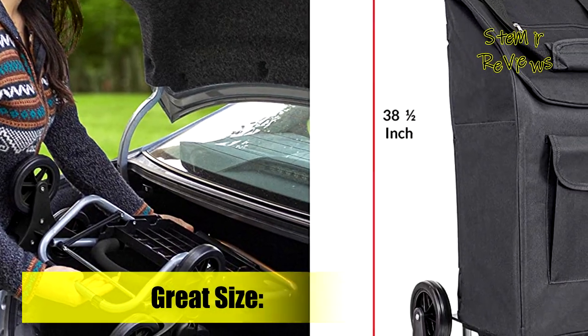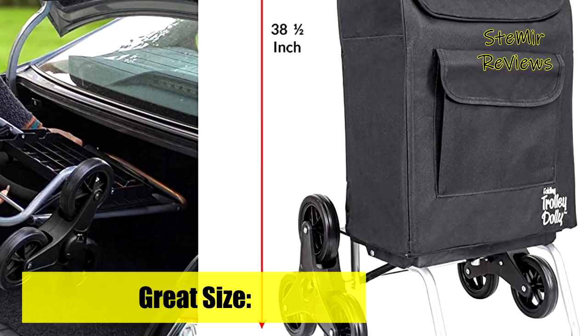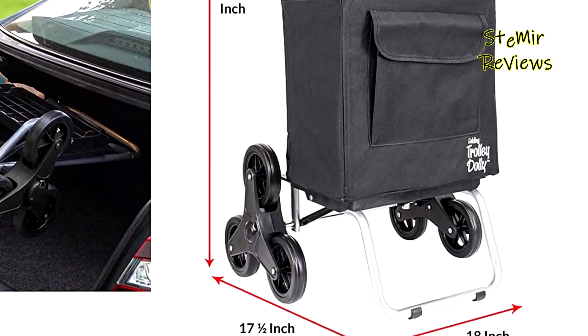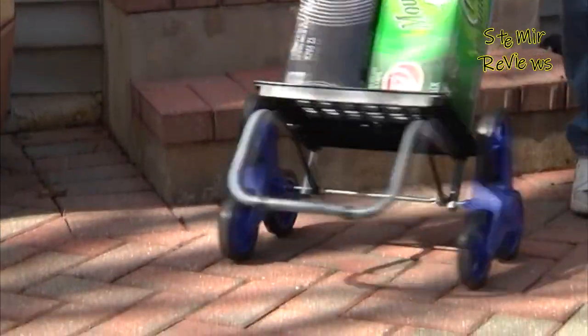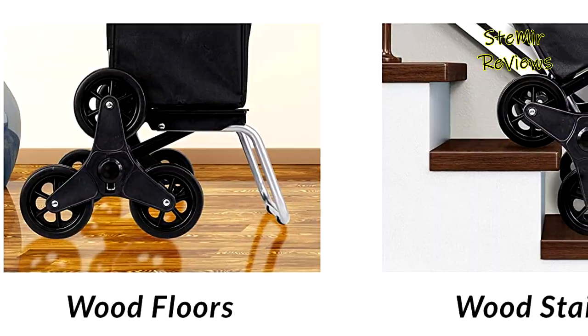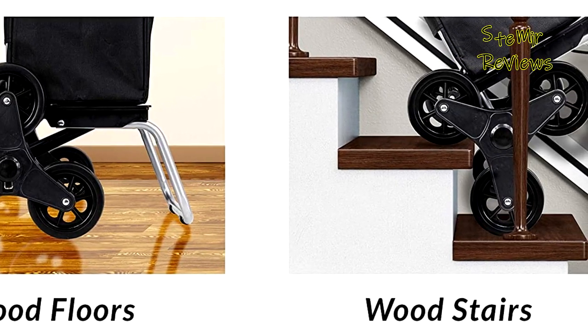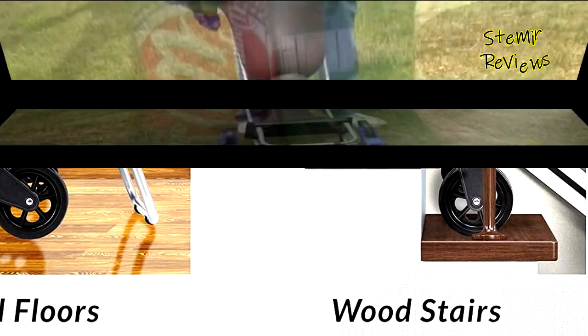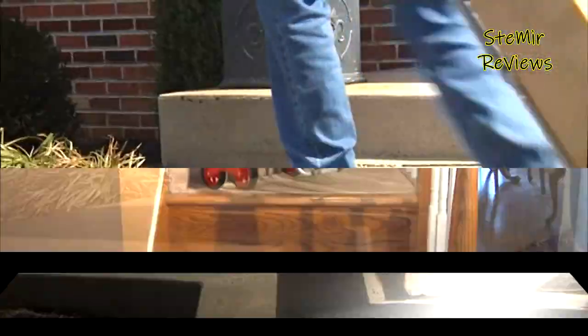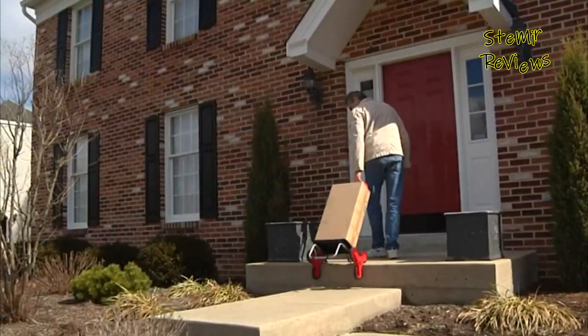Take it to the supermarket, flea market, or the beach — it's capable of climbing high curbs and sidewalks with ease. The weatherproof material of the trolley bag keeps contents dry from rain, snow, and other elements. It also includes a soft ergonomic cushion handle that reduces stress on the hands, making it ideal for seniors or shoppers without vehicles. Which foldable shopping cart would you like to buy? Leave us a comment below. If this video helped you, don't forget to subscribe and like.